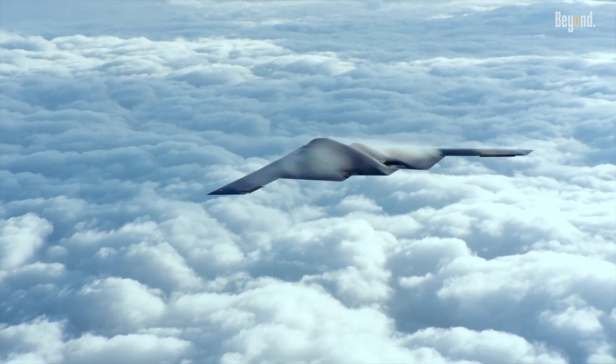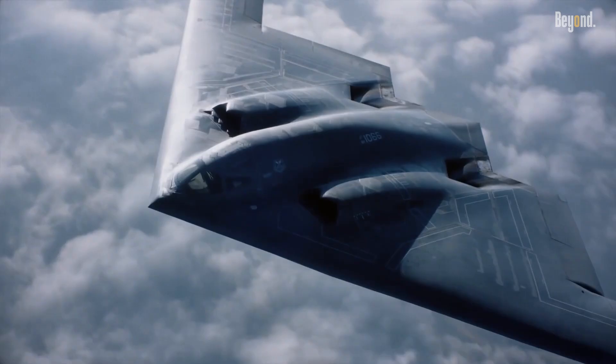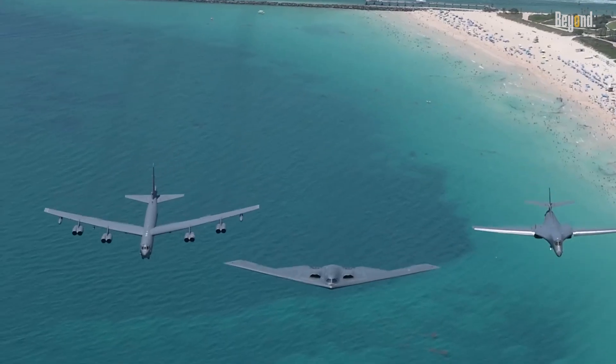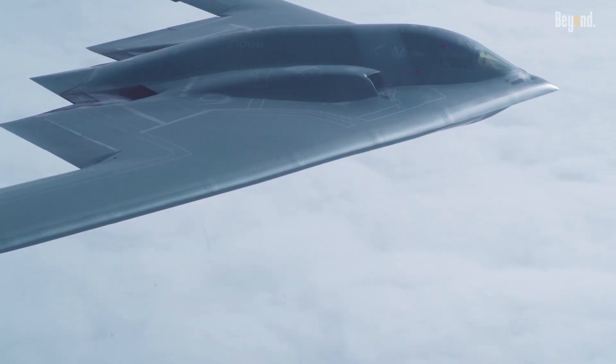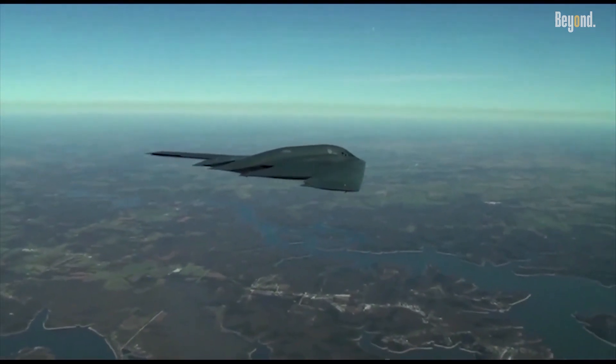Complementing its shape, the B-2's skin is layered with advanced radar absorbent materials, RAM. Unlike older bombers that relied primarily on electronic jamming, the B-2 physically absorbs and dissipates radar frequencies. This multiband absorption renders it invisible across a wide spectrum of radar sensors deployed by adversaries today.